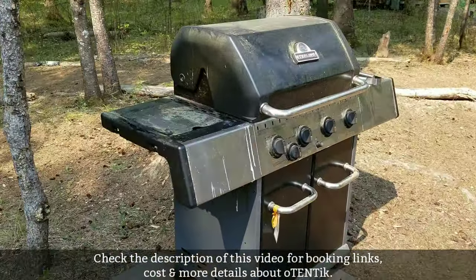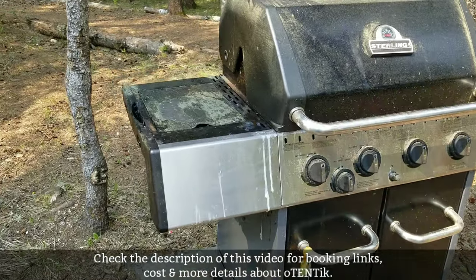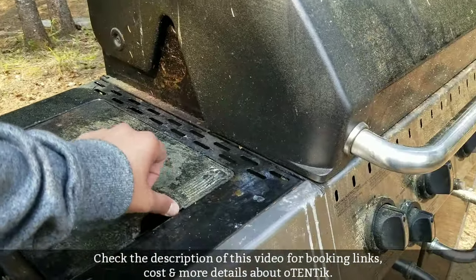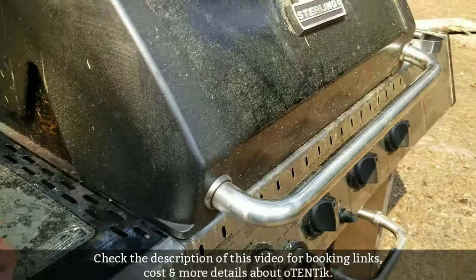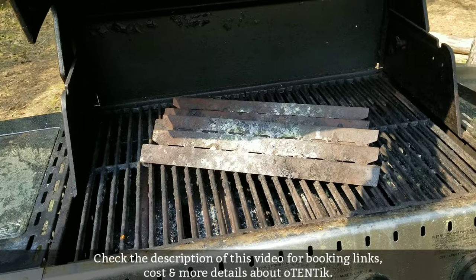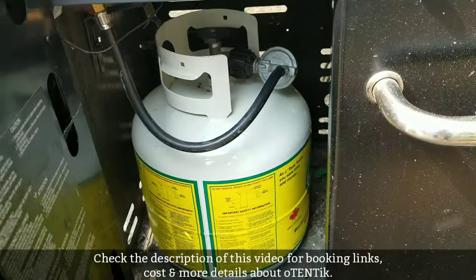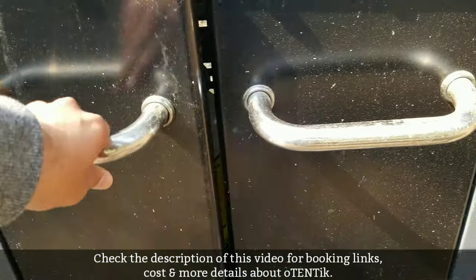This is the propane barbecue. It came with a burner on the left-hand side, which we really liked for boiling water and making tea. The barbecue itself had four burners. It came with prongs, and at the bottom there is a propane tank. In case you run out of propane, they can provide more at no cost.